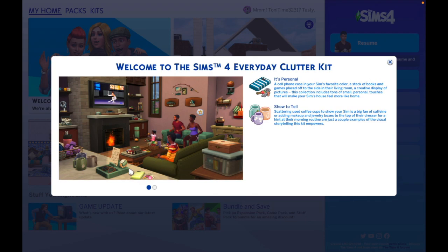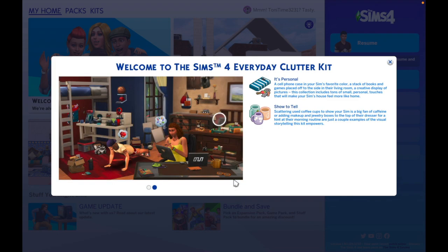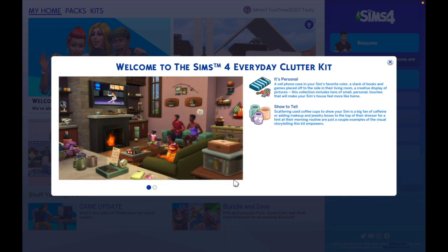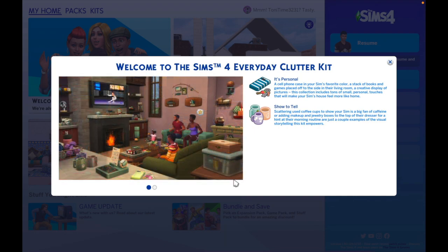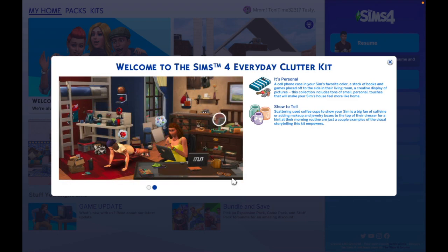And then we have the Everyday Clutter kit. I saw this little picture with the watch and the glasses and was like, that is adorable. I remember talking about clutter — how we need more of it in the game. I think this is going to be a great kit especially because you have to make your own clutter using debug objects, and I'm not a debug object queen. It says it's personal — a cell phone case in your Sim's favorite color, a stack of books and games placed off to the side in their living room.